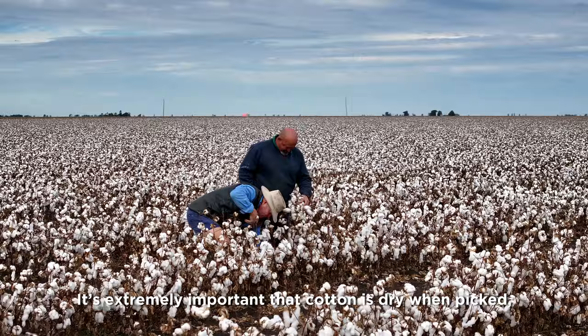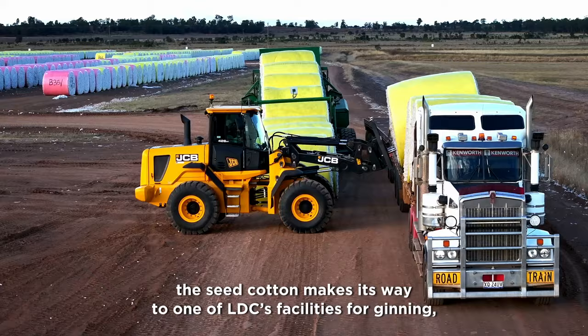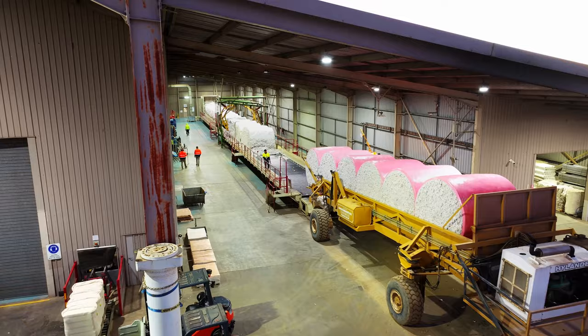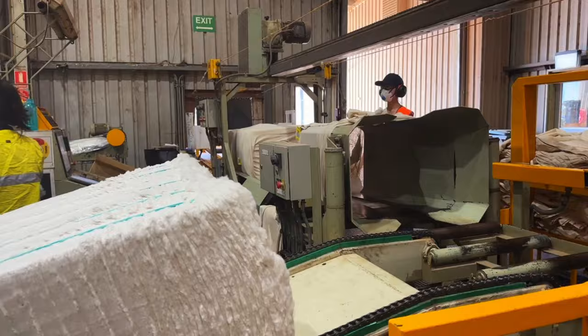It's extremely important that cotton is dry when picked to avoid discoloration that reduces quality. Once harvested, the seed cotton makes its way to one of LDC's facilities for ginning, whereby raw cotton fibers and cotton seeds are carefully separated, and the fibers tightly pressed into rectangular bales.